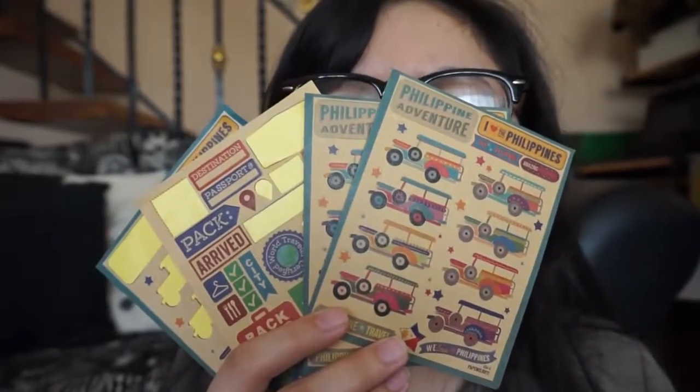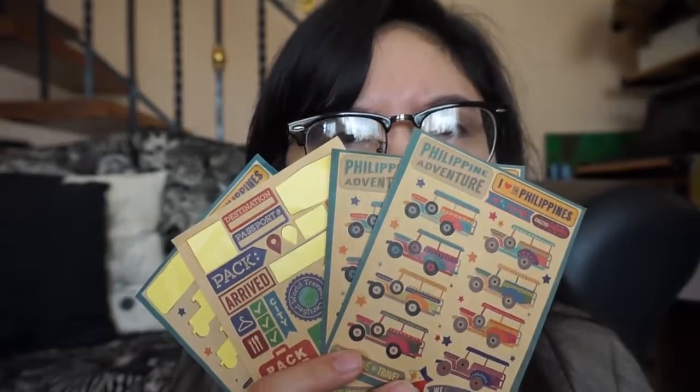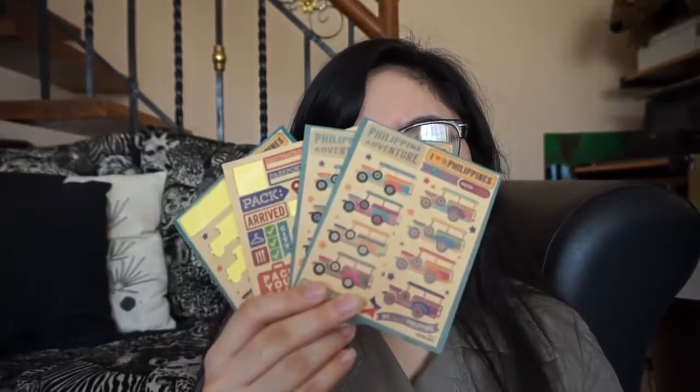Next are these adorable stickers that are only seven pesos each. For some reason Papi Melroti doesn't sell them anymore at Glorieta — their branch at Glorieta is the store I usually go to, and they don't sell these anymore.